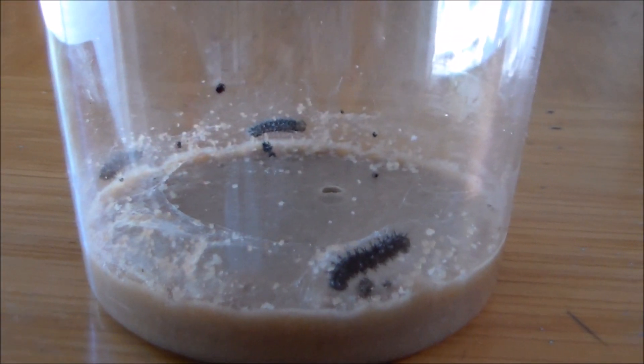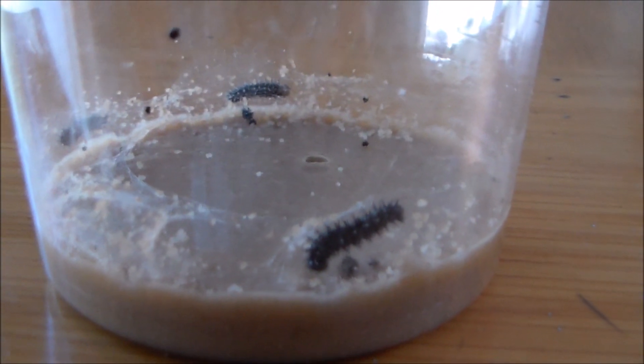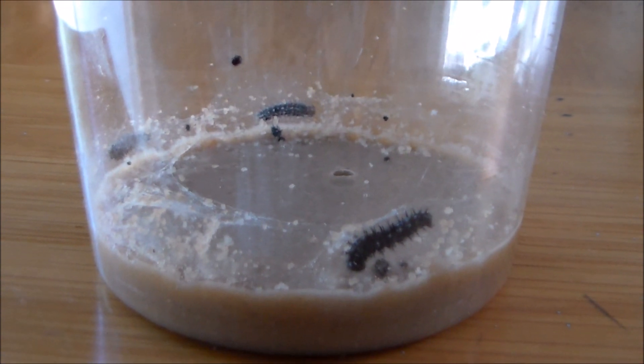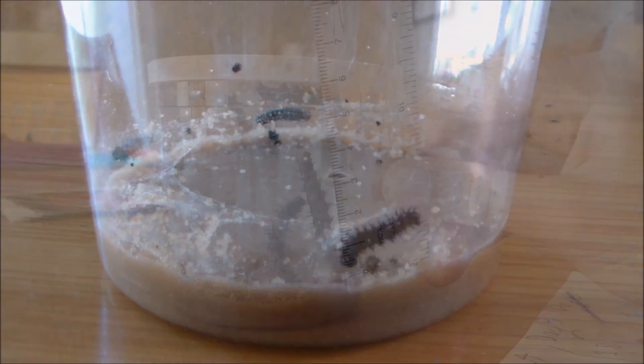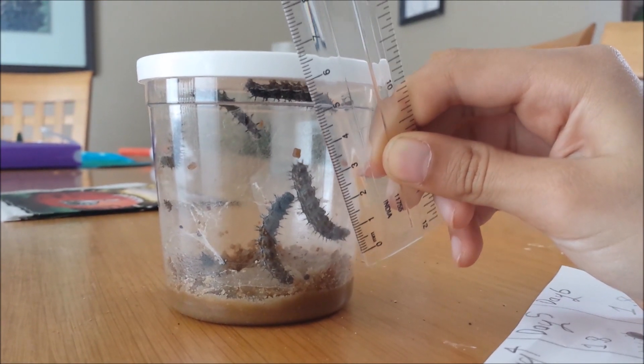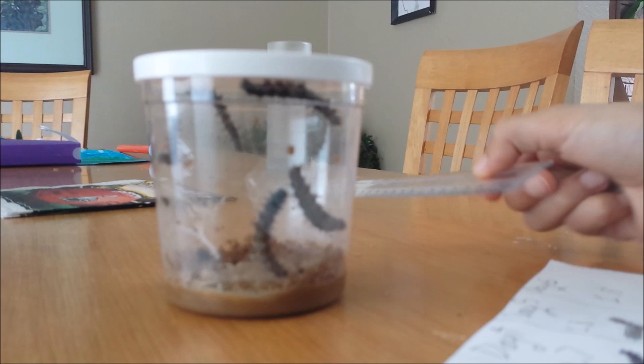Here are the painted lady butterfly caterpillars. I think they are newly hatched. We just received them a couple of days ago. They were measuring about a centimeter long, but it looks like they've grown a lot since two days ago — now measuring 3.9 centimeters.